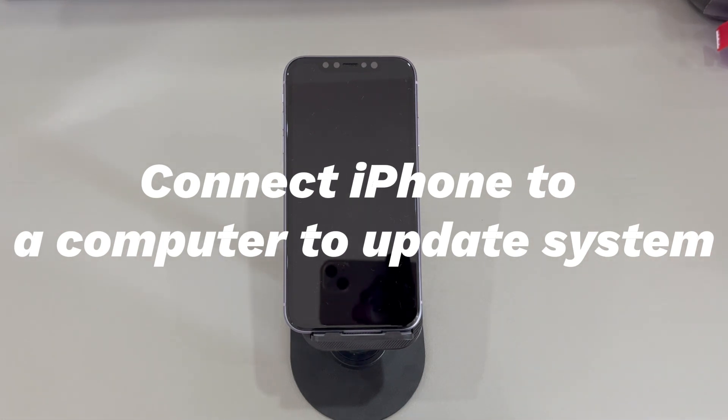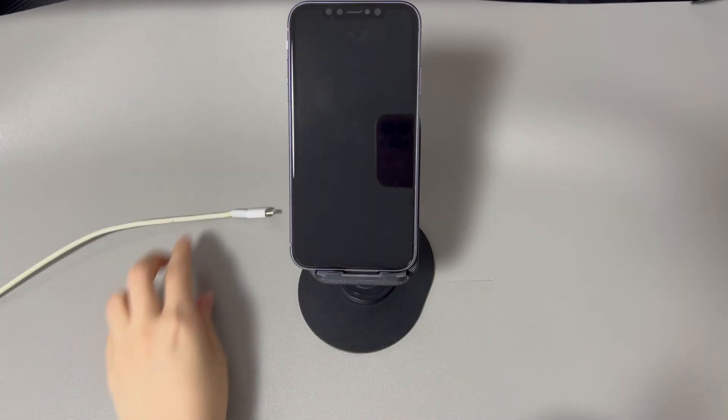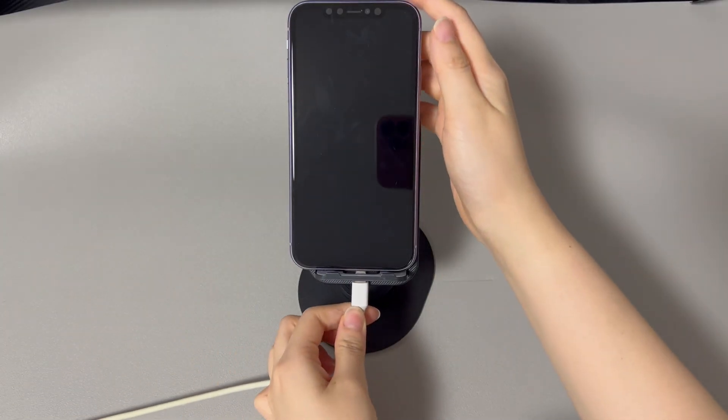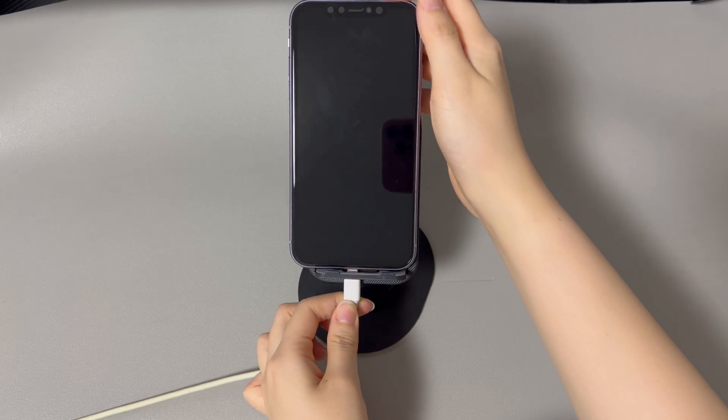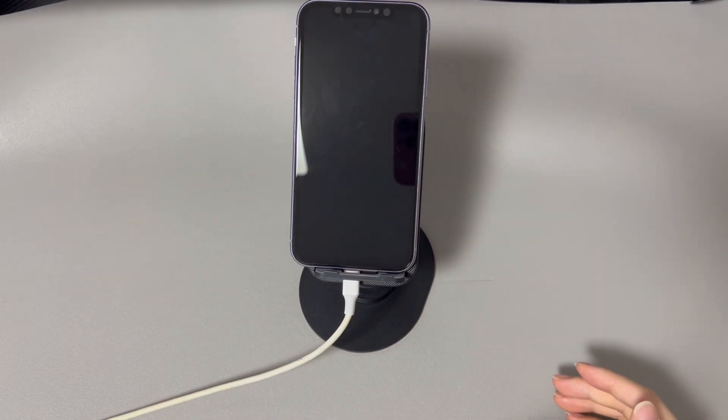Get a working USB cable and a Windows or Mac laptop or desktop. Download the iTunes or Finder application on your computer, and have your iPhone that's frozen and won't get past the Apple logo ready. Once you've prepared everything, run iTunes or Finder on your computer, then use a USB cable to connect your iPhone. Depending on your iPhone model, you'll need to follow different steps to enter recovery mode.